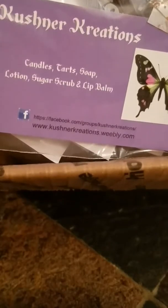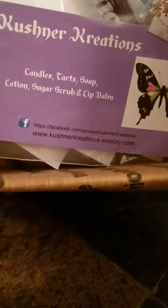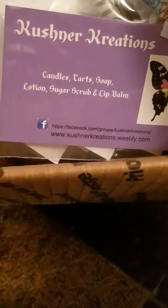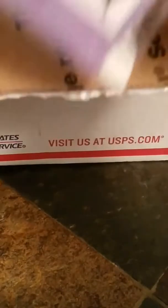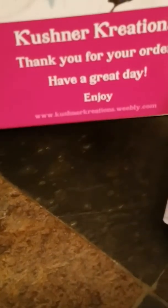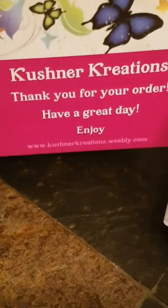Hey everyone, I have an order from Kushner Creations. As you can see, here is her card. There's the info there. April Kushner is the owner and she sent us some goodies. And we have my invoice and a little thank you postcard. Cute.